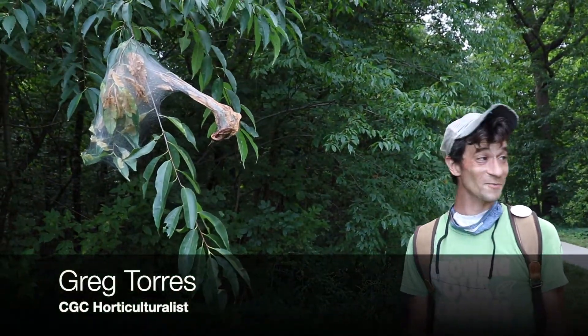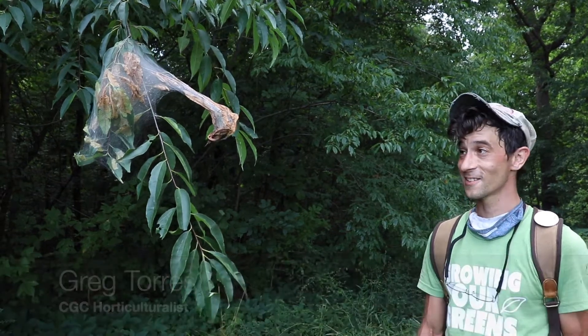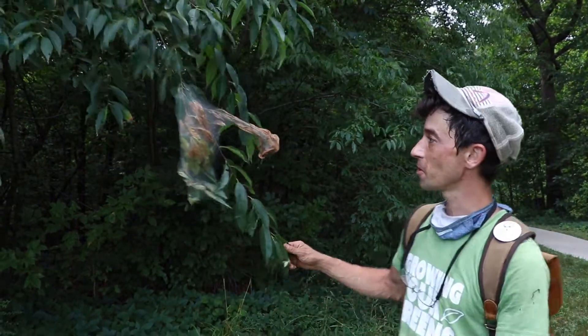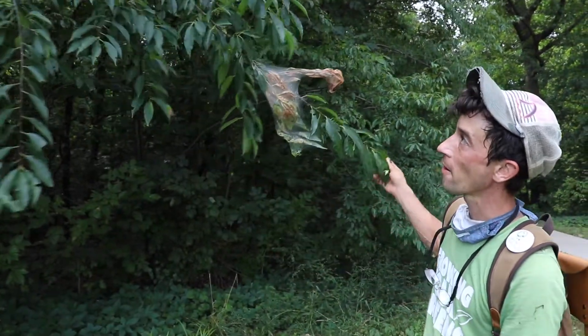Hey, it's Greg Torres. I'm here with Sam again and we just got out of the woods. It's hot summertime, it's a really hot summer, but as we were walking out we noticed this little nest here on the black cherry tree.